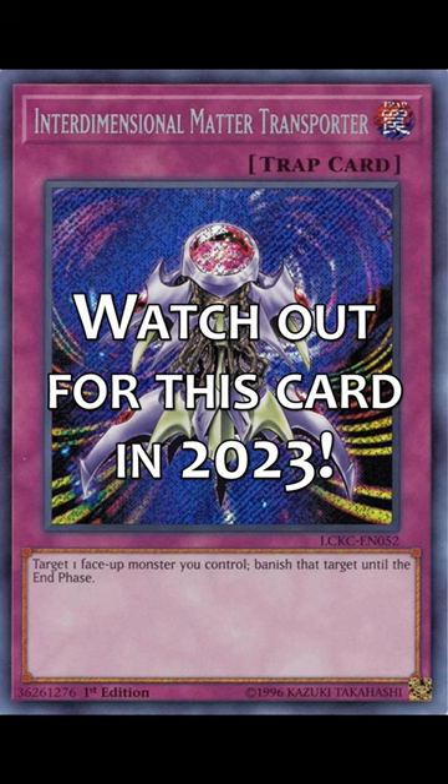One thing's for sure: Interdimensional Matter Transporter will be a cool tech card to look out for as Chaos Control hopes to mount a comeback in 2023.